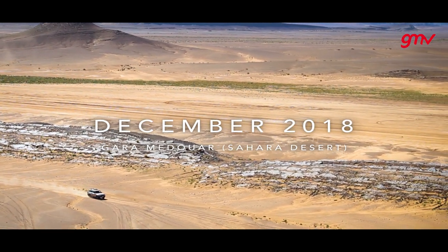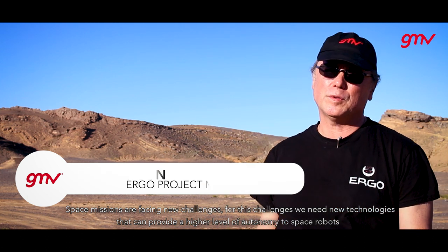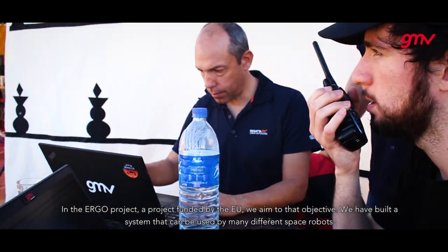Space missions are facing new challenges. For these challenges we need new technologies that can provide a higher level of autonomy to space robots. In the Ergo project, a project funded by the EU, we are aimed to that objective.